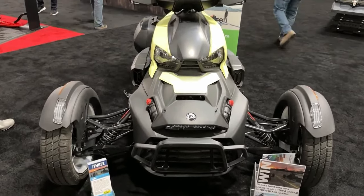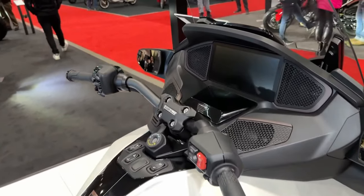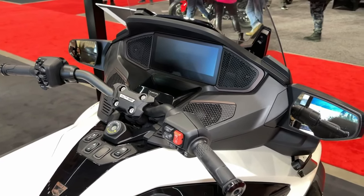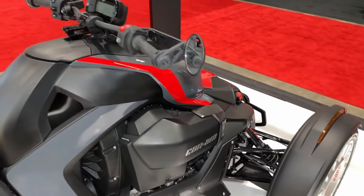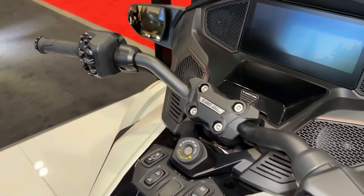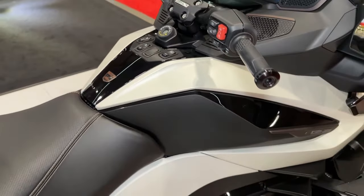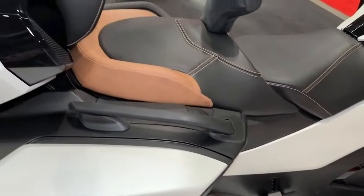Equipped with advanced stability systems including traction control and ABS, the Riker Rally offers enhanced safety and stability in a variety of riding conditions. With its low center of gravity and wide stance, the Riker Rally offers exceptional stability and control, allowing riders to confidently tackle corners and obstacles with ease. Can-Am offers a range of accessories for the Riker Rally, allowing riders to customize their vehicle with additional storage options, lighting upgrades, and performance enhancements.